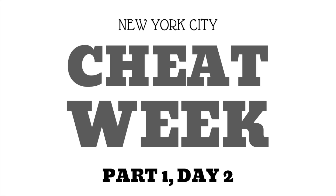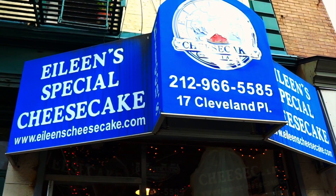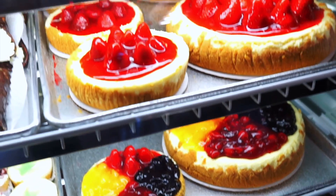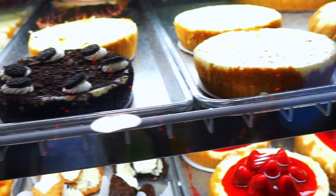I think we're officially done for the day. It's getting pretty late as you can tell it's pretty dark here. I'll see you guys for what I eat tomorrow.